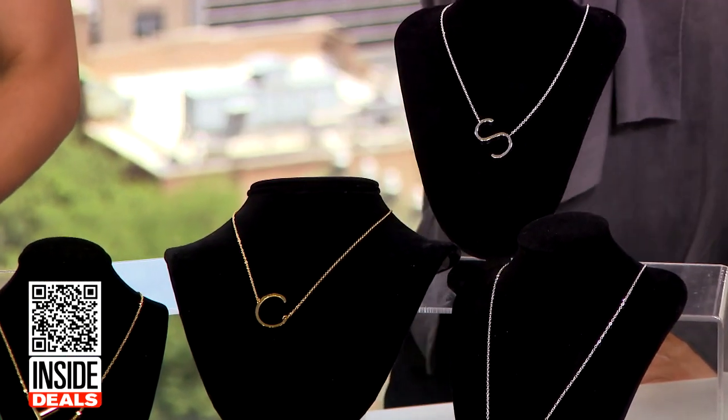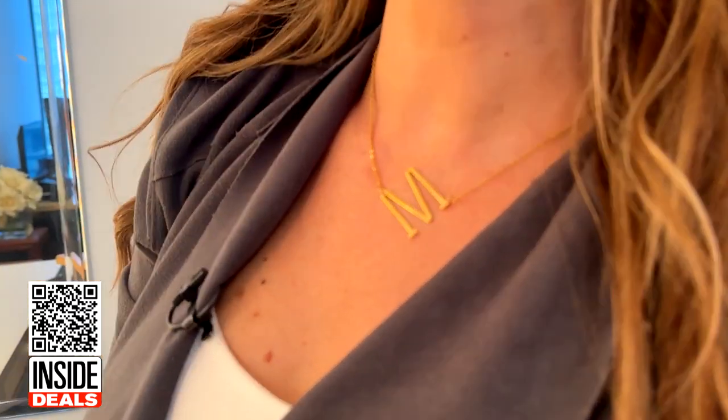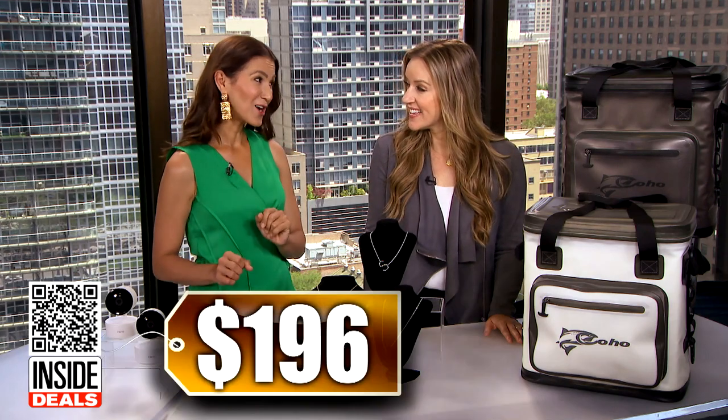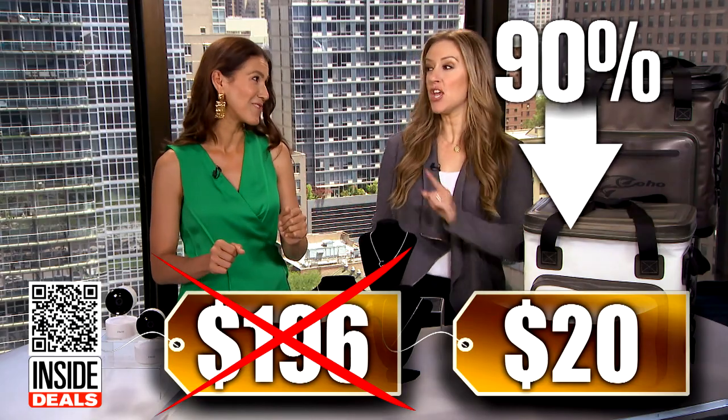Next, the two-pack of Savvy C 18-karat gold or silver-plated one-inch initial necklaces. These trendy necklaces make a great statement piece to show some love for yourself, your friend, kids, or a spouse. They can also make super sentimental gifts. We've seen two sell for as much as $196 — our price is just $20 for two, that's 90% off.